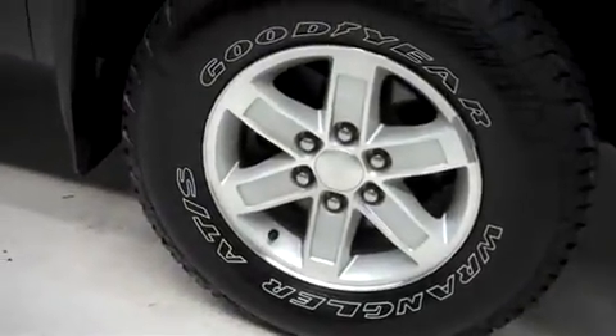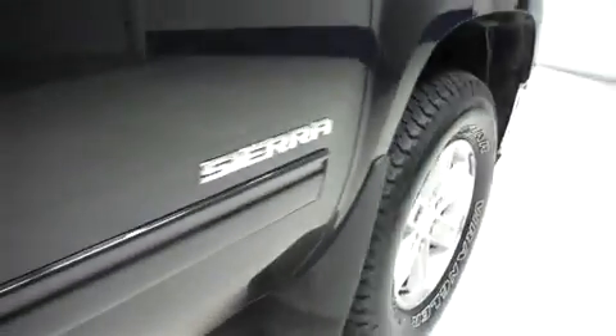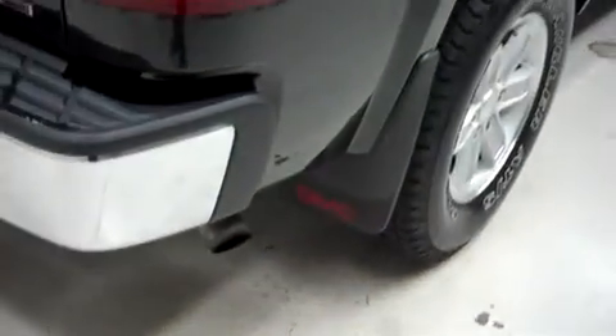It has the factory alloy wheels riding on Goodyear Wrangler ATS tires. Looking along the passenger side, there are no dings or dents. It has the same Goodyear tires in back.